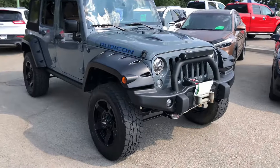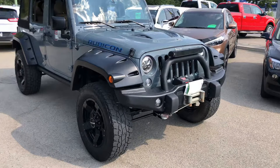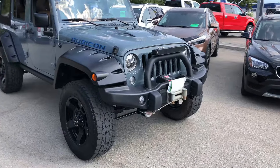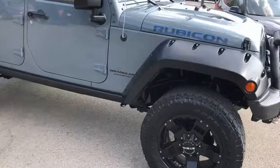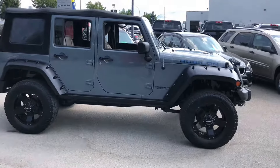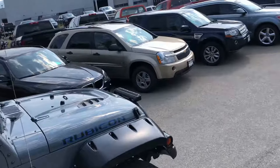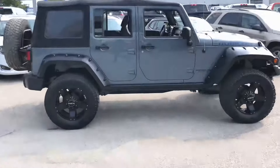We've got aftermarket front headlights, LED front headlights, LED fog lamps. Of course we've got the winch up front, an LED light bar up front, and customized pocket flares. We've got aftermarket tires on this Jeep, and the hood is one of the cooler features offered by Wrangler — that's a factory option.